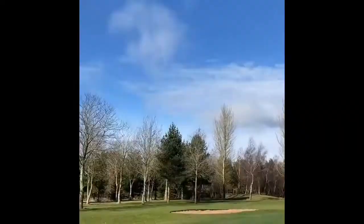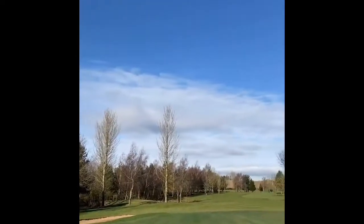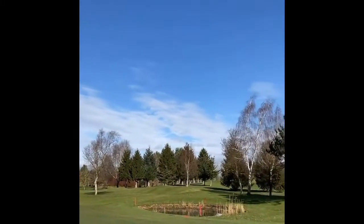This is one of my favourite views on the course — back of the 4th of Badgers green looking down. What a beautiful day for it.